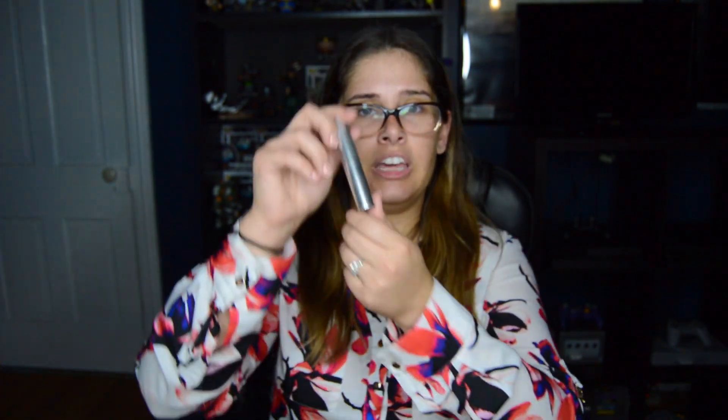I got two mascaras. The first one is the Lancôme Monsieur Big Mascara — I've heard really good things about it and I've been wanting to try it, though my eyes are really sensitive to certain fragrances, so I'm a little skeptical. Then I'm really excited about the trial size of the Milk Makeup Kush Mascara. Even the mini size packaging is really heavy — I like the packaging though!